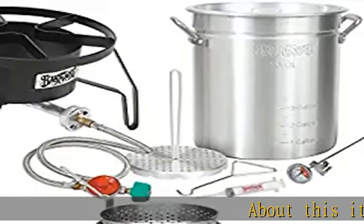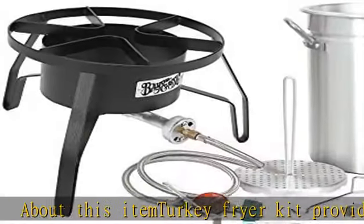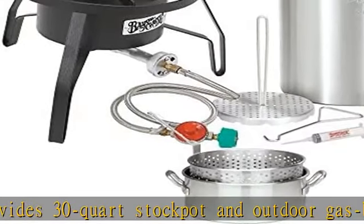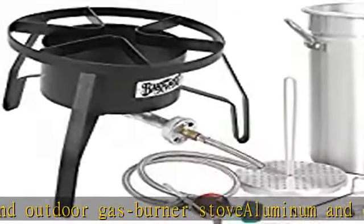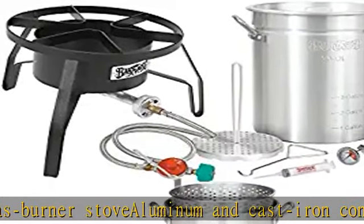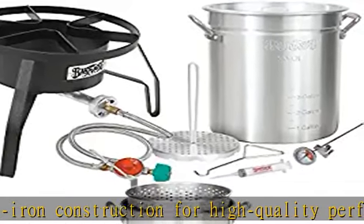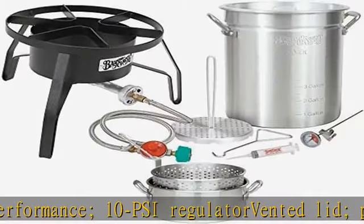About this item: turkey fryer kit provides 30 quart stock pot and outdoor gas burner stove. Aluminum and cast iron construction for high quality performance. 10 PSI regulator, vented lid, perforated poultry rack, 12 inch stainless thermometer. Includes 10 quart fry pot and large steam/boil basket for boiling crawfish, shrimp, and vegetables. Measures approximately 33 by 16 by 16 inches fully assembled. Check the description to get this product today at the best price.